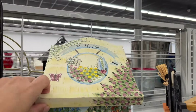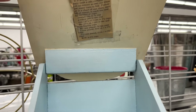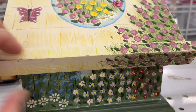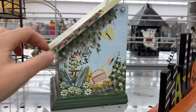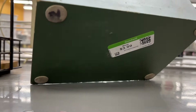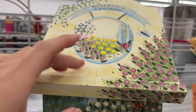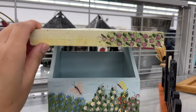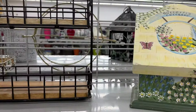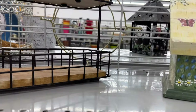A recipe box painted really nicely for $4. And a little rack for $5 – it's from Target.